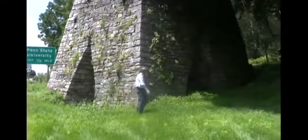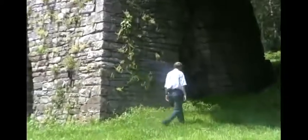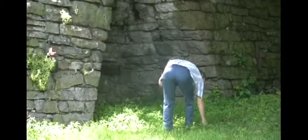This is Center Furnace. The road runs up the hill to Penn State's University Park campus and the town of State College. But State College didn't even exist when the university was founded in 1855. The university was built up the hill from the iron furnace, and they've been making iron here since 1791.